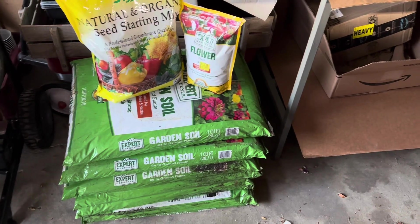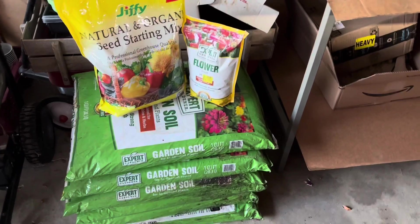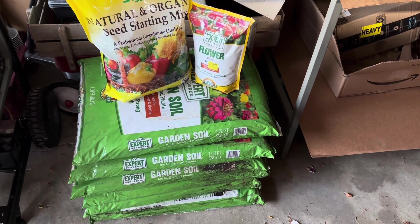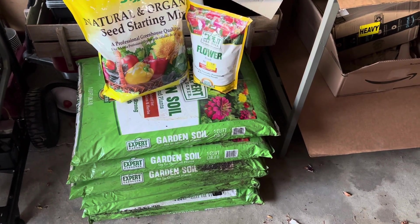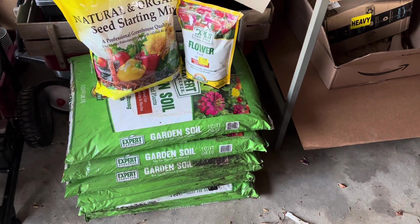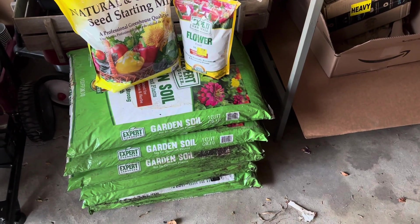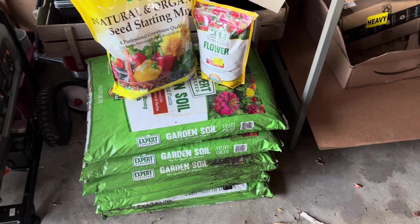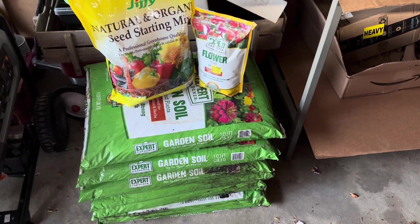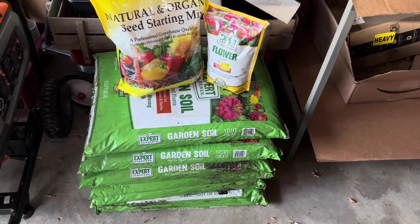Hey everyone, welcome back to Stone Cell Homestead. I'm Kim, and we are in the midst of the Stock Up September collaboration that Lynn from Bucket List Homestead is hosting. It is an open collaboration, and the goal is fifteen dollars per week. Not always is your pantry shelves the only thing you need to stock up on.